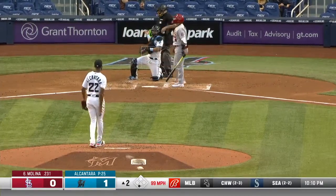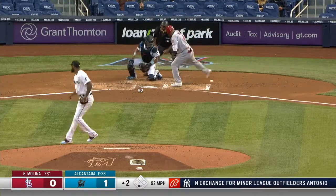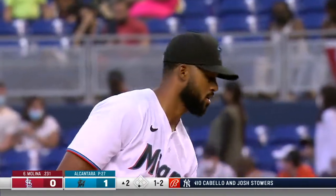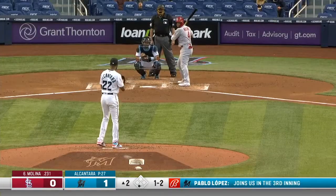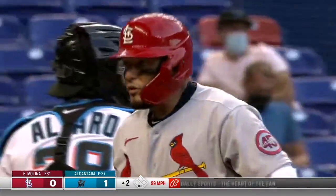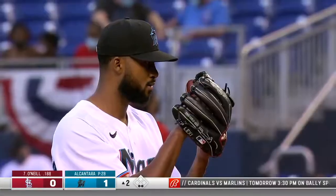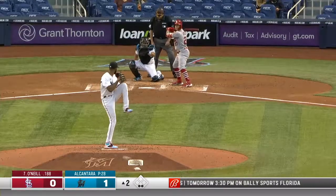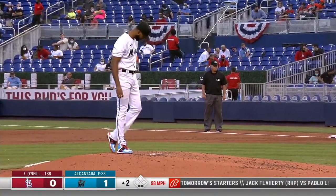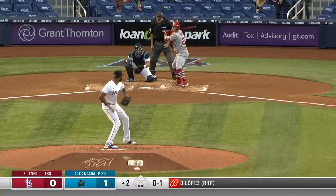Yadier Molina fouls it off. You don't talk to a starting pitcher the day of his start, although Pablo will probably talk about pitching. 99 miles an hour beats Molina upstairs — vertically in the strike zone. Strike to Tyler O'Neal, 0 and 1. The lowest opponent batting average — how about the Marlins at .136?